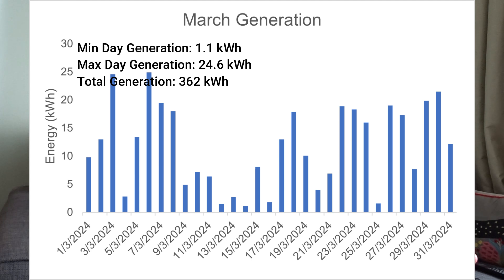Looking at this graph of daily energy generation, March has been pretty good. There have been a few days where we've been up at nearly 25 kilowatt-hours of generation. There was a period of three days between the 12th and 14th where it was particularly cloudy — on the worst of those days we only generated 1.1 kilowatt-hours. But most days we've been averaging about 10 or more kilowatt-hours.